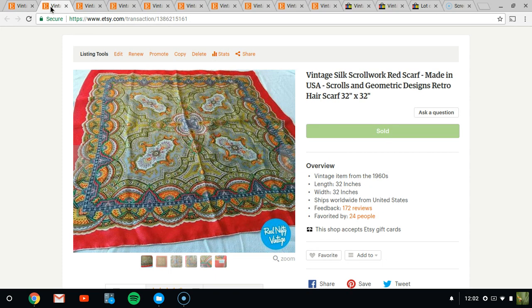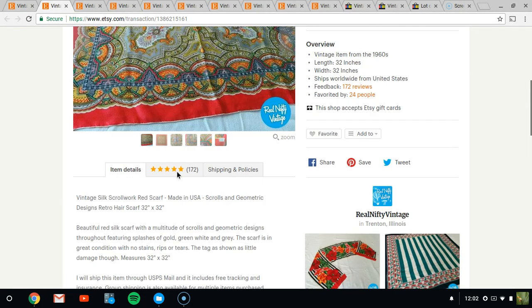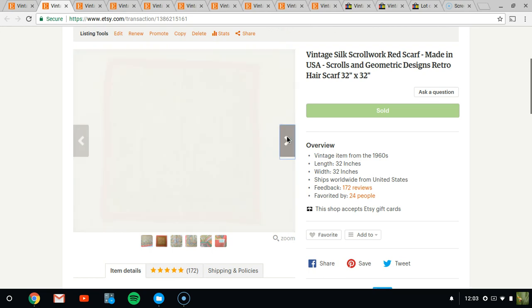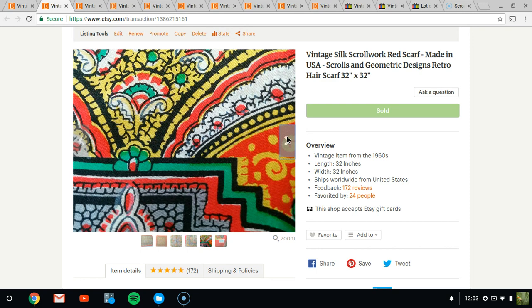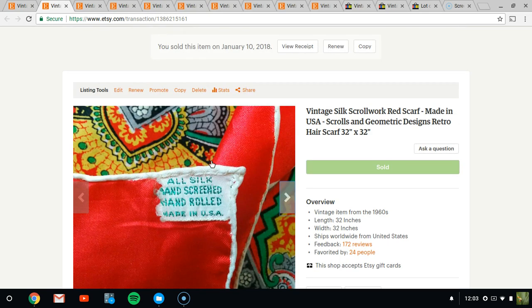Next, we have this silk scarf. I bought it at a yard sale maybe three months ago or more. I paid $0.25 for it, along with a few other scarves. It's a silk scarf with really pretty graphics — all silk, hand-screened, hand-rolled, made in the USA. It sold for $19.95.